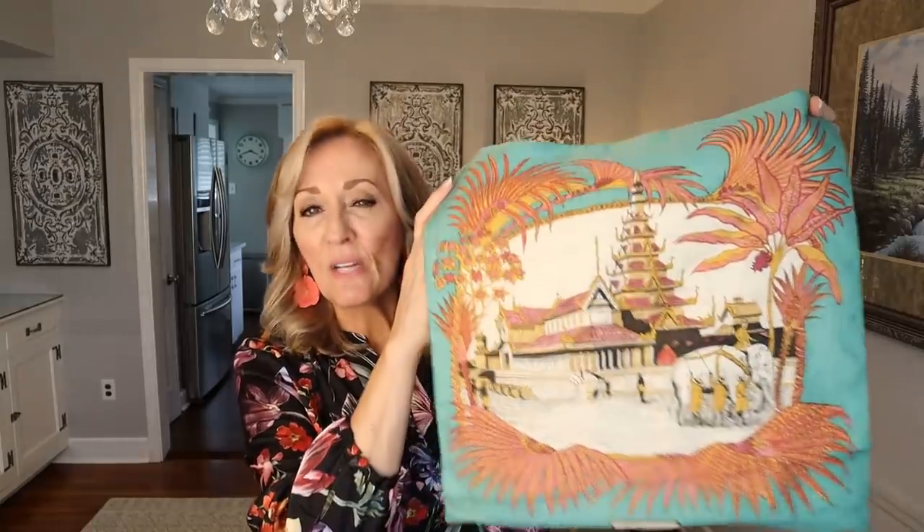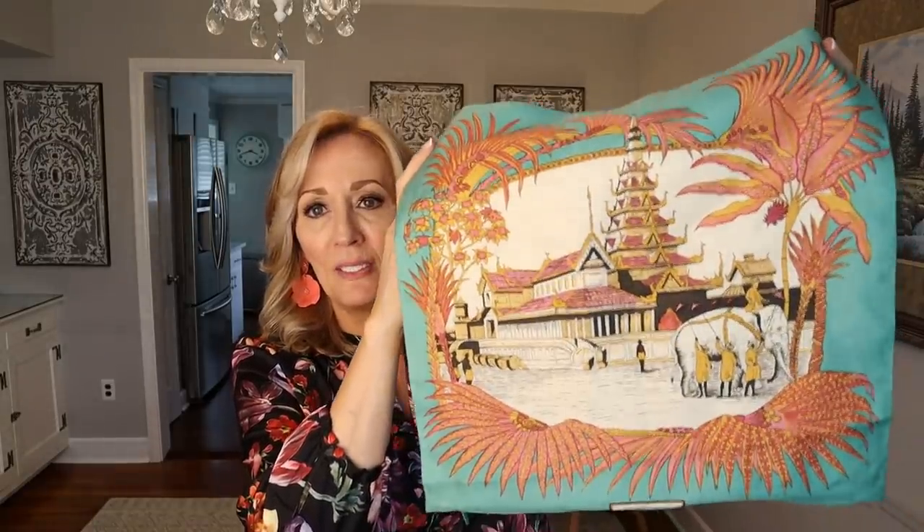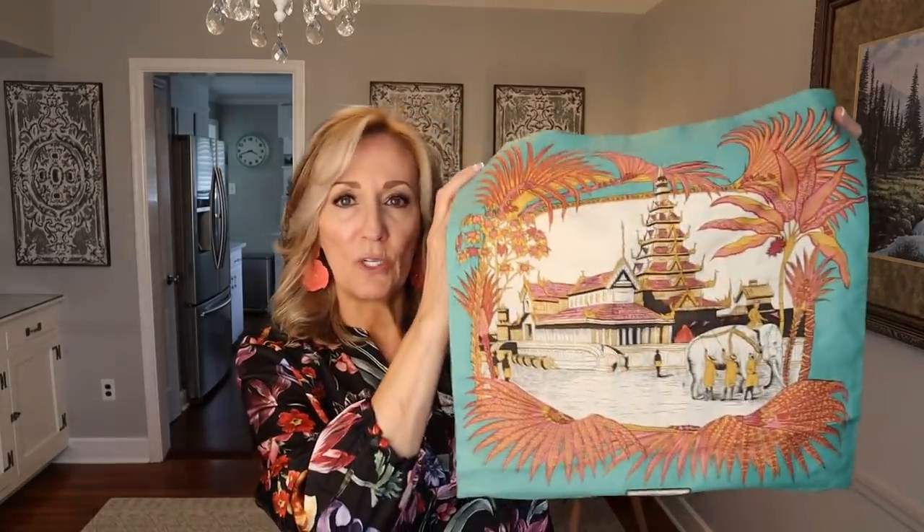I don't think it's silk — I think it's polyester by the feel. I paid $2.50 for it. Jim Thompson — I'm thinking this one's going to be about $22 to $25.